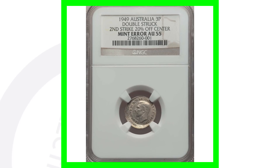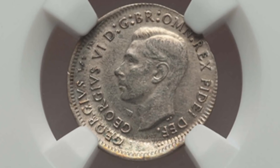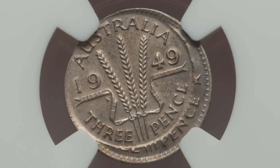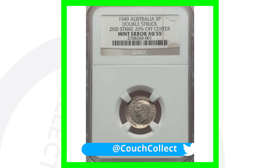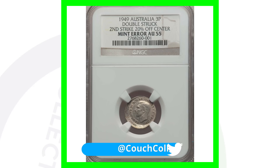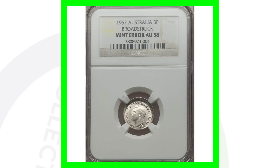This is a three pence coin from 1949. This coin has been double struck and the second strike is 20% off-center, which we can clearly see in the image. On the reverse of the coin you can see that as well — very noticeable error taking place here. Because of that, this error coin sold for over $550 US dollars.